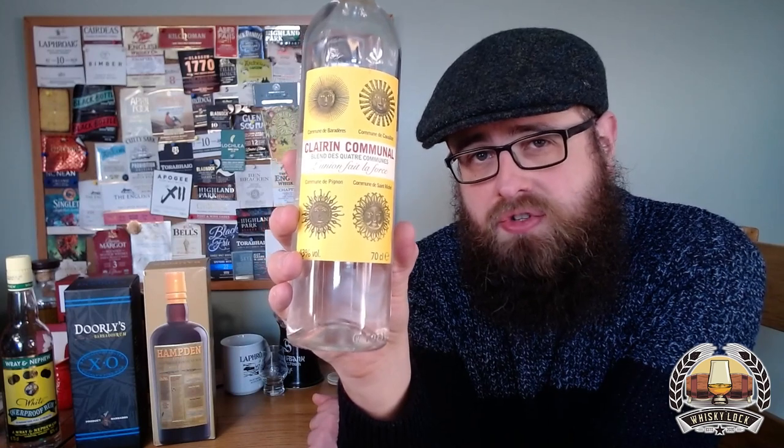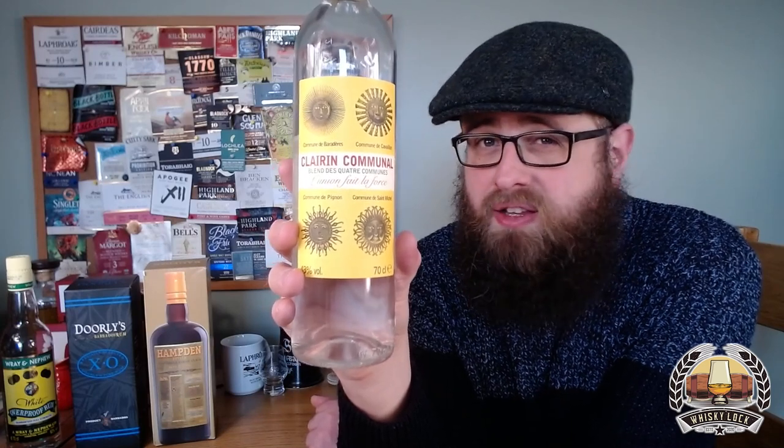Most Clarin that you can buy tends to be very high strength. If you do a Google search, you'll find a lot of stuff which is cask strength - 50-something percent, 60-something percent, really strong stuff. This is a lot cheaper than those options because it's only bottled at 43% and it's also a blend of rums from four different producers. It's very important that you don't underestimate this stuff though. Clarin Communal is a wonderful Haitian rum. The 43% is absolutely enough, and it's very good value as an introduction to Haitian rum.